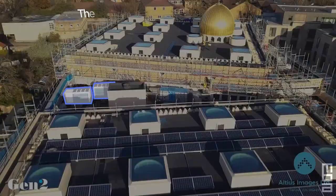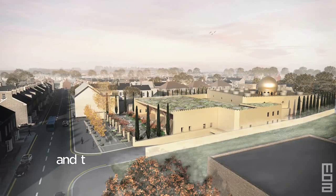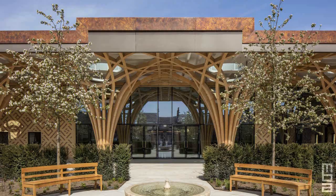Rainwater harvesting feeds the WCs and irrigates the garden. There is ultra-efficient hot water production and zero on-site carbon emissions. The cumulative effect of all of this thoughtful energy and water-saving design is a building with ultra-low running costs, as well as, hopefully, a building that lifts the spirits while drawing on a minimum of the Earth's limited resources.